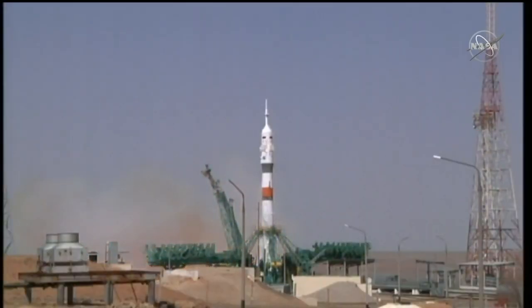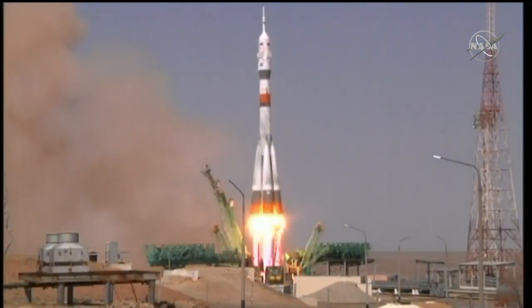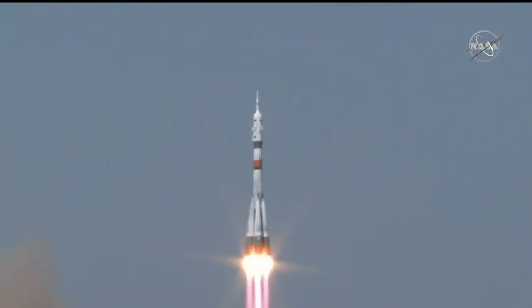We see booster ignition and liftoff. Soyuz MS-18 on its way to the International Space Station.